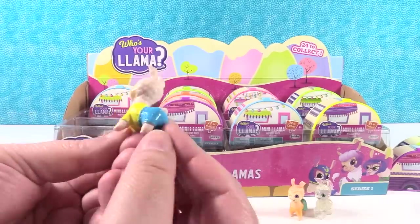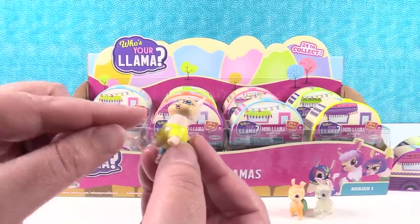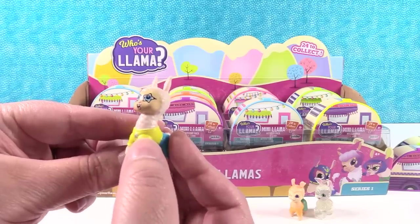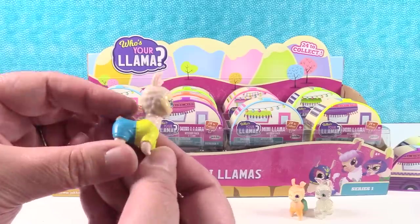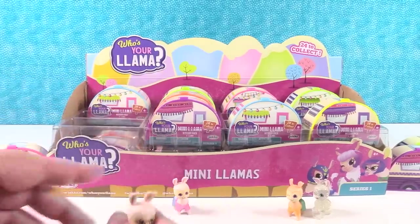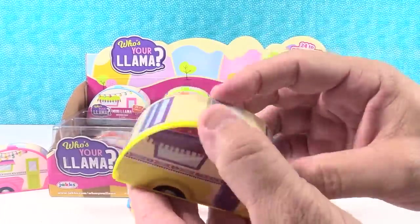My little llama is not pearlescent. This one is just a yellow shirt and blue shorts, but it has a little metallic star. I like the glasses - my llama is fancy. He has his little mouth open. Super cute. This is Bruce - Bruce the star llama.